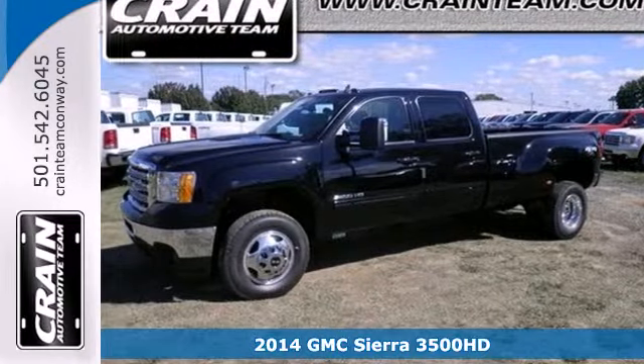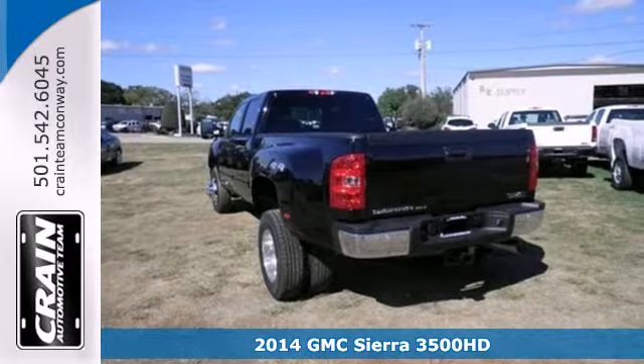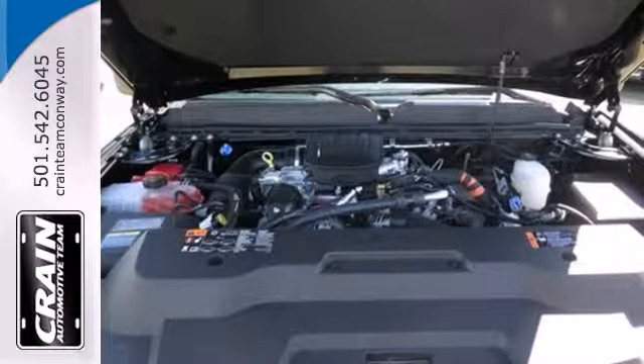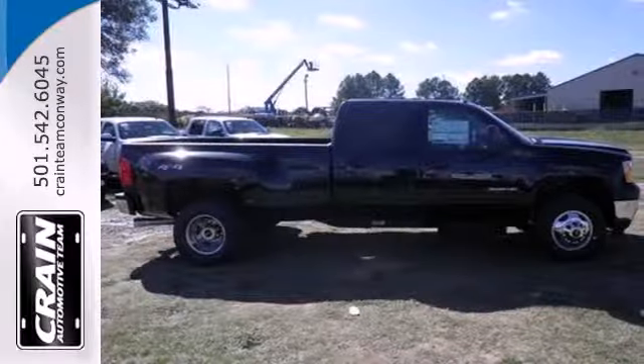It's a 2014 GMC Sierra 3500 Heavy Duty. Comfortable and capable, this Heavy Duty truck comes well equipped with standard features. You'll get fully automatic headlights, StabiliTrak electronic stability control, and anti-lock brakes for safety.